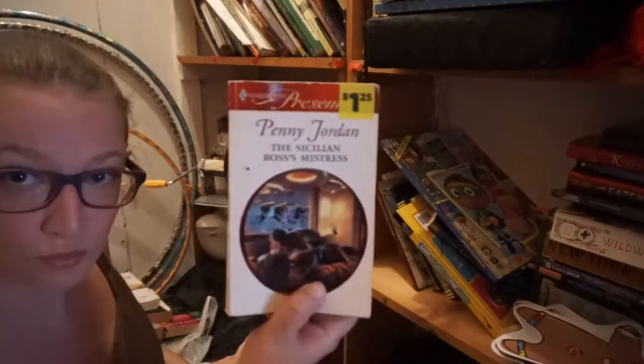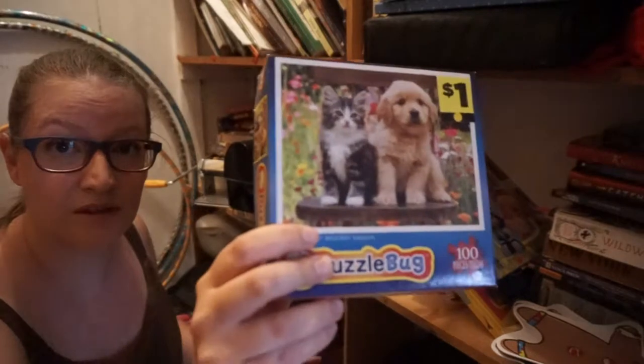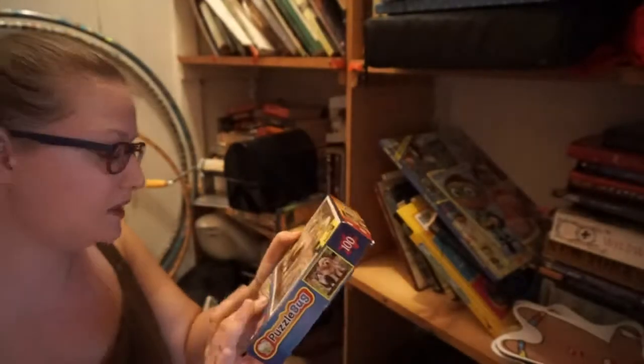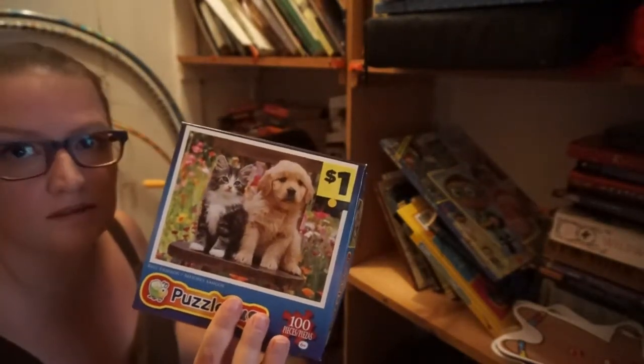I told you, I have random things in here. There's a puzzle — it has all the pieces and I will be keeping it. I just need to figure out how to reformat this closet.